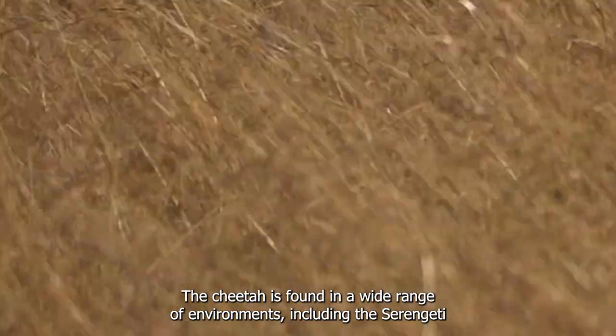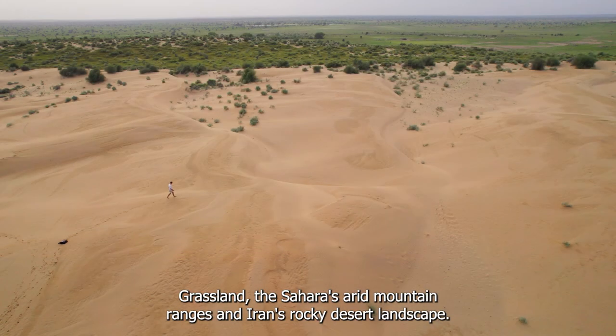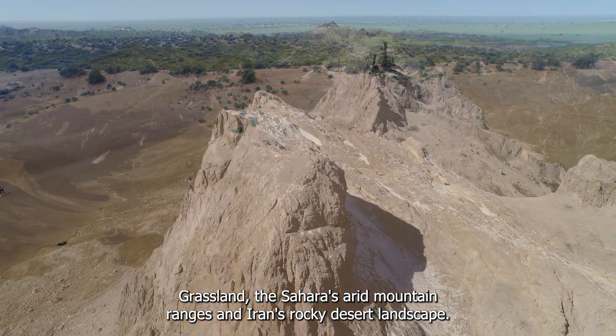The cheetah is found in a wide range of environments, including the Serengeti's grassland, the Sahara's arid mountain ranges, and Iran's rocky desert landscape.